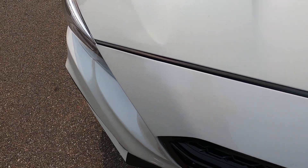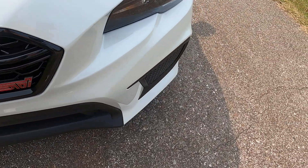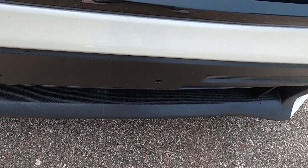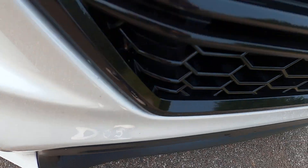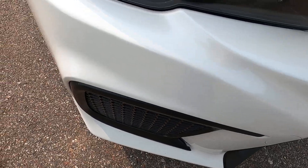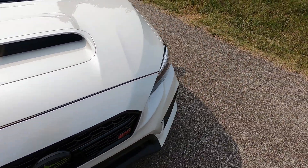There is one small scratch across the driver's side corner of the hood. There are very, very few rock chips — one there, one there, one there. This car is in really, really good shape.